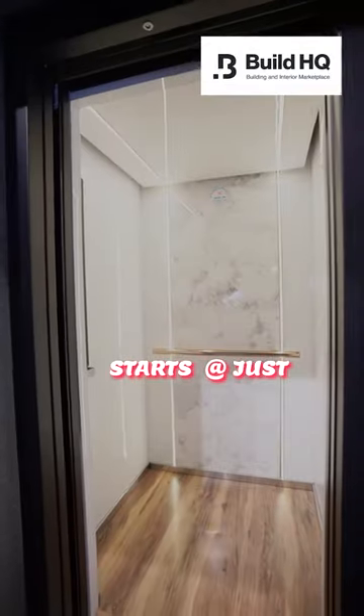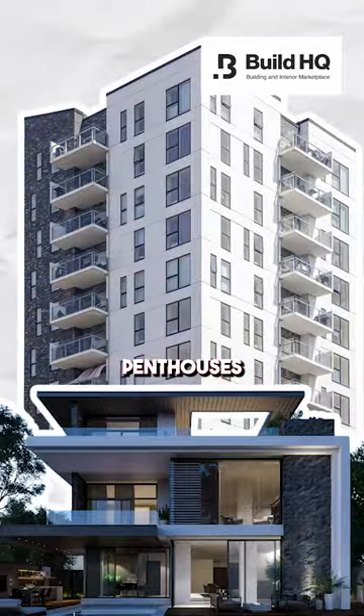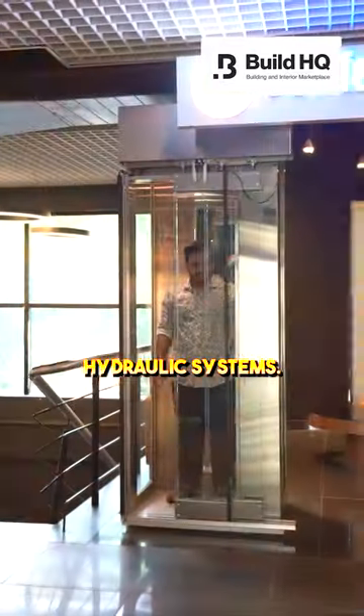Believe it or not, home elevators start at just 6 lakh rupees. Watch the video till the end to know the truth. Starting at just 6 lakhs, these space-saving compact professional elevators are ideal for villas, penthouses and large homes, operating on hydraulic systems.